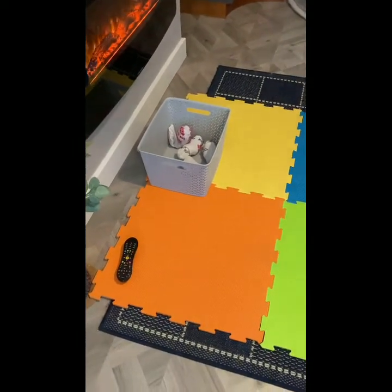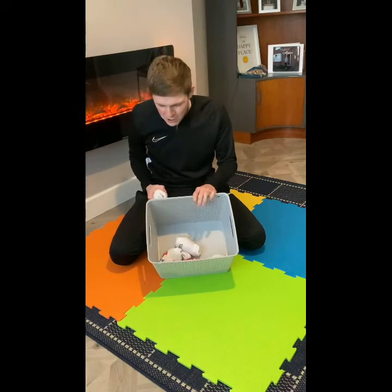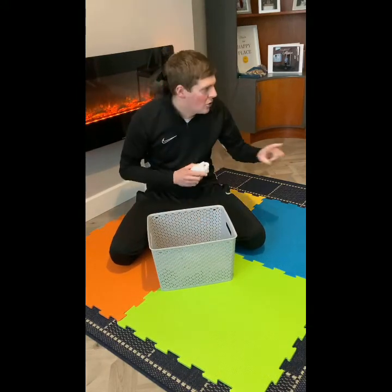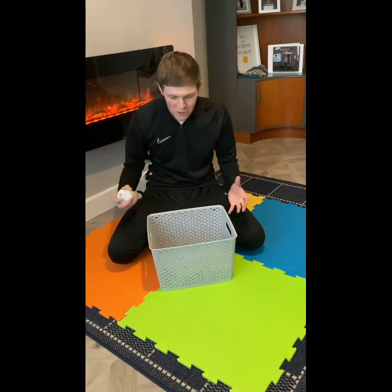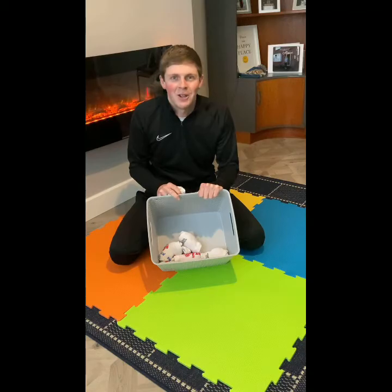And another one in! So I managed to get four out of five because I missed one. Maybe you might want to try with more objects and dot them around the room, or like I said you can do it outside. Give it a go, see if you can beat my score — enjoy guys!